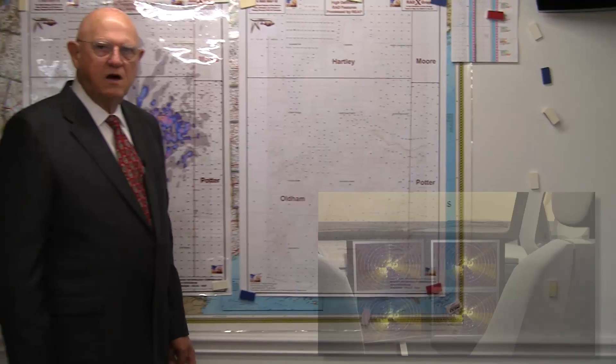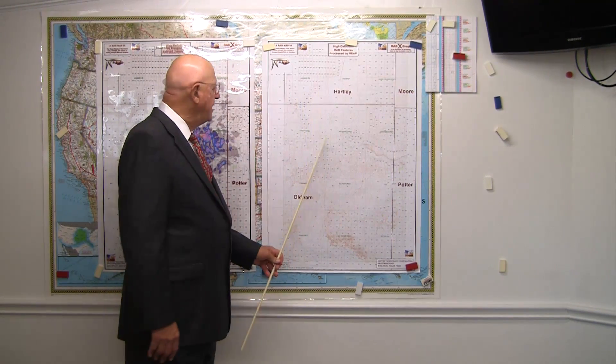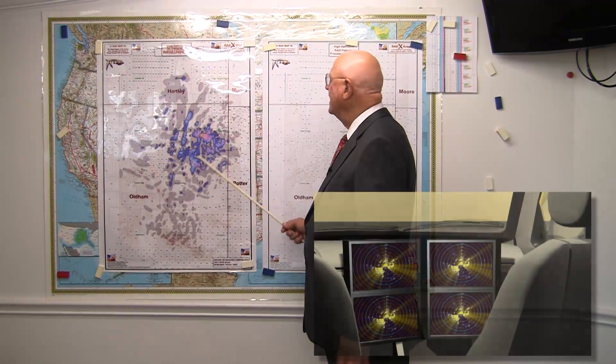I called a geologist in Wichita Falls named Jerry Gilbert and I said, Jerry, do you know anything about that area out there? And he said yes, he did. So we put a prospect together. Here it is right here.